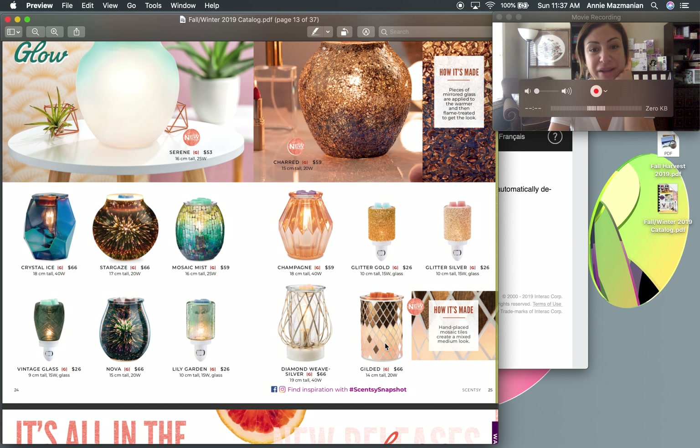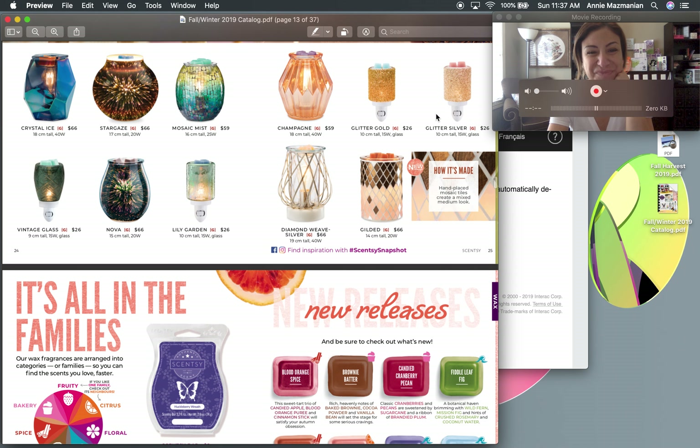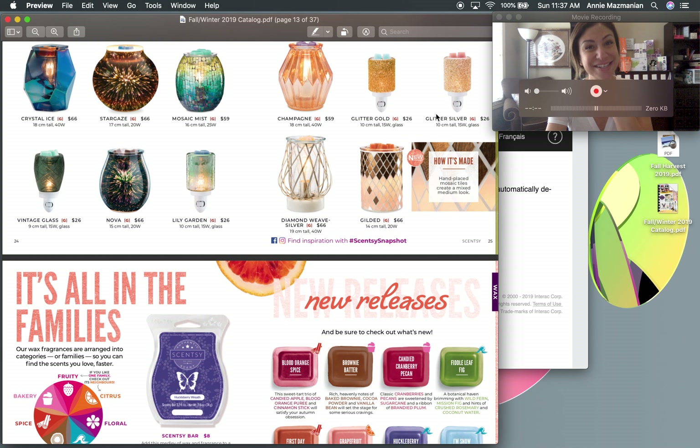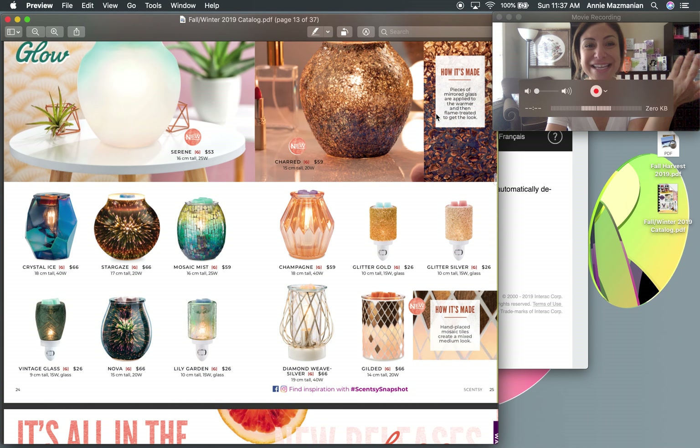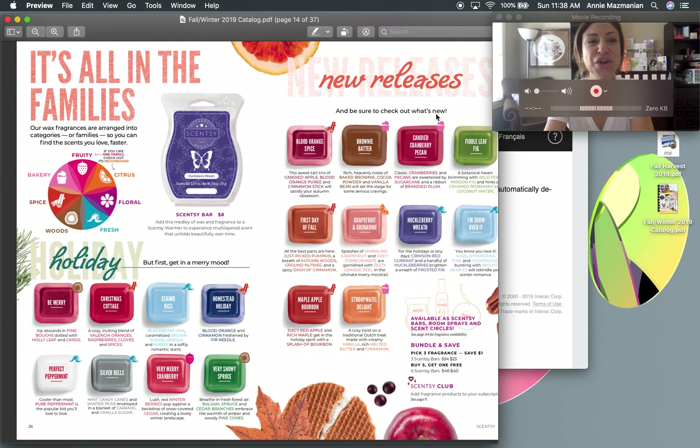Gilded features hand-placed mosaic tiles in gold, silver, and white — it's a 20-watt light bulb warmer but probably won't be very bright because of all the glass. Stargaze and Nova are coming back. Crystal Ice is popular with guys. Champagne is so pretty, and the Glitter Gold and Glitter Silver warmers tend to be popular with the older generation — my mom loves them — and it's funny to see style preferences passed down through generations.